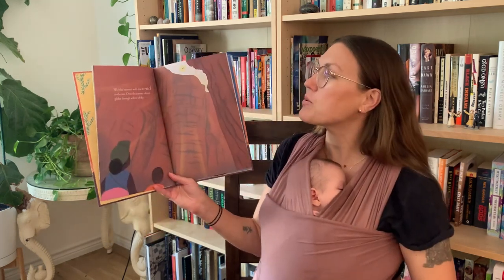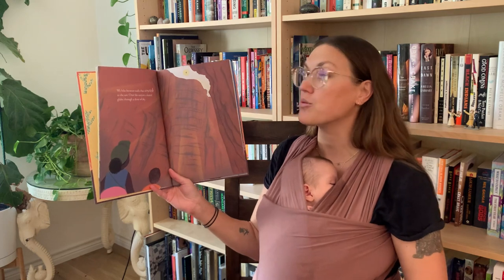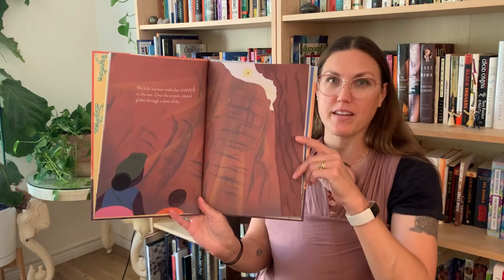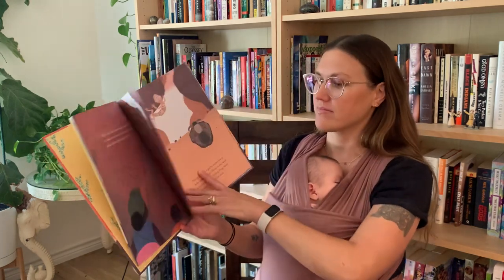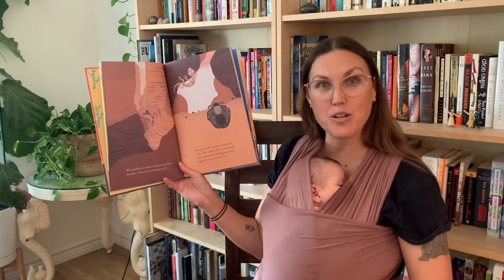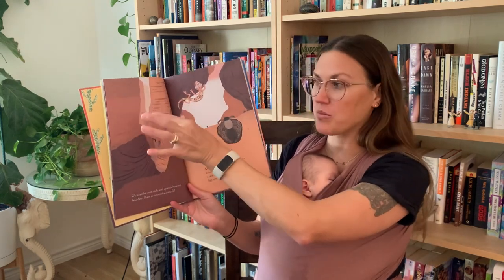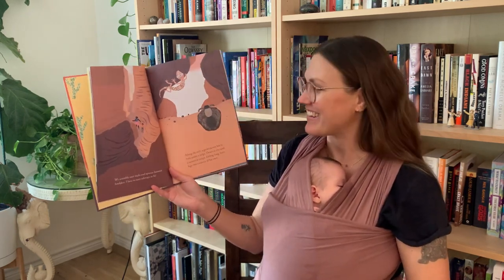We hike between walls that stretch to the sun. Over the canyon, a kestrel glides through a sliver of sky. What do you think a kestrel might be? Maybe a bird? We scramble over rocks and squeeze between boulders. I have to turn sideways to fit. Does anybody know what you call this type of canyon when the walls are very close? A slot canyon.